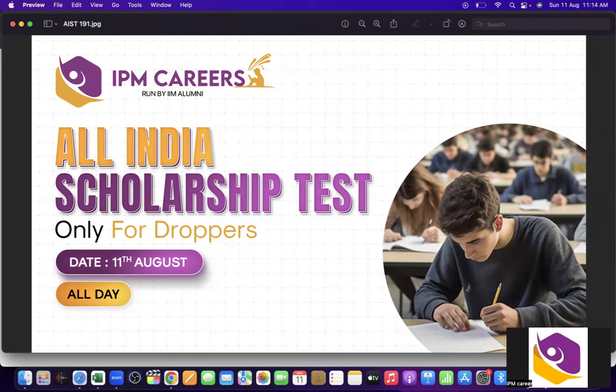Hello everyone and welcome to the YouTube channel of IPM Careers. Today we have the All India Scholarship Test only for droppers. In this video I will be discussing the steps of how you have to appear for the scholarship test. I will now be opening the link.